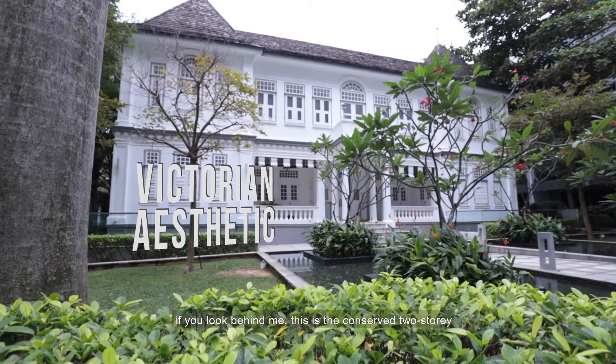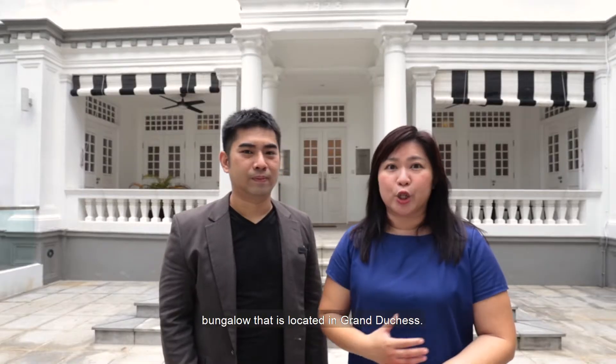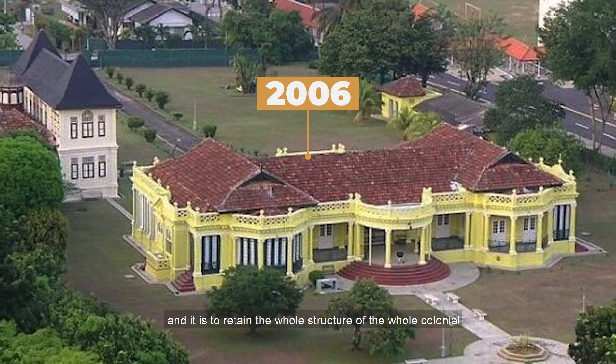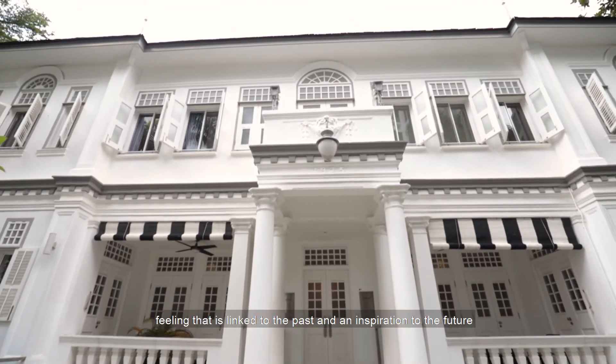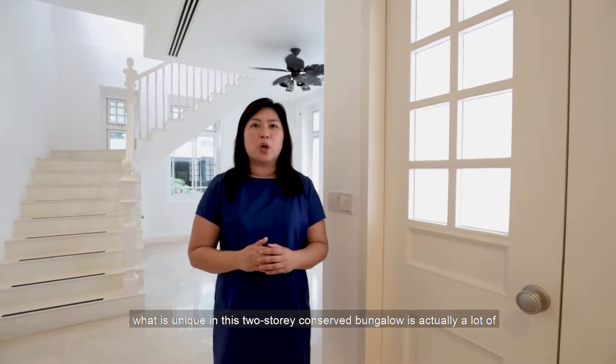Behind me is a conserved two-story bungalow located in Grand Duchess. It was retained by the developer when they built this condo to preserve the colonial feeling — a link to the past and an inspiration to the future. Come, let's have a look at what makes this conserved bungalow unique.